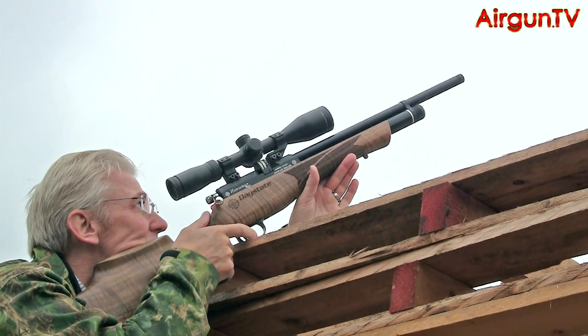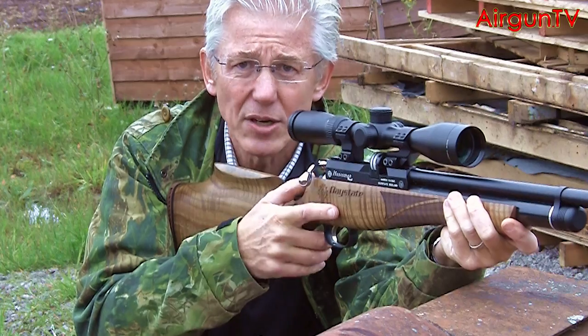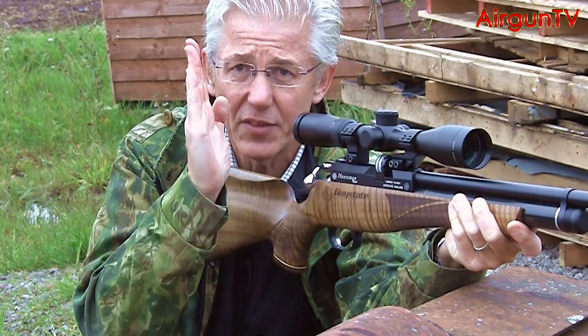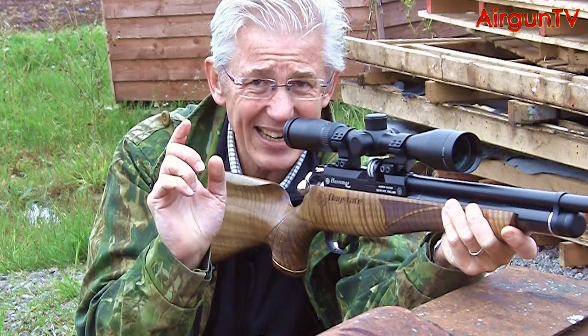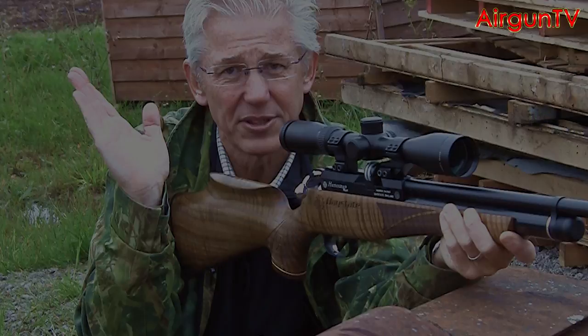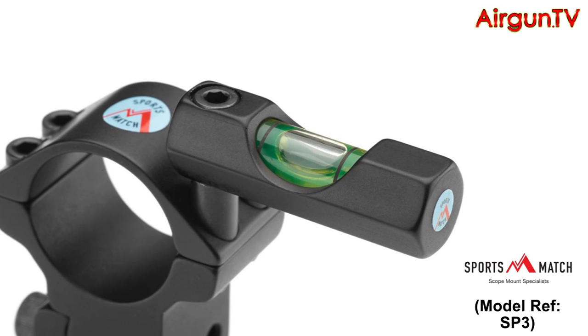Understanding cant is one thing; trying to eliminate it is another. Because if you're shooting on sloping ground, or perhaps at an upward or downward angle, one of the problems is your brain can all too easily be fooled into thinking that your scope's crosshairs are perfectly true, whereas the reality is they are absolutely miles out.